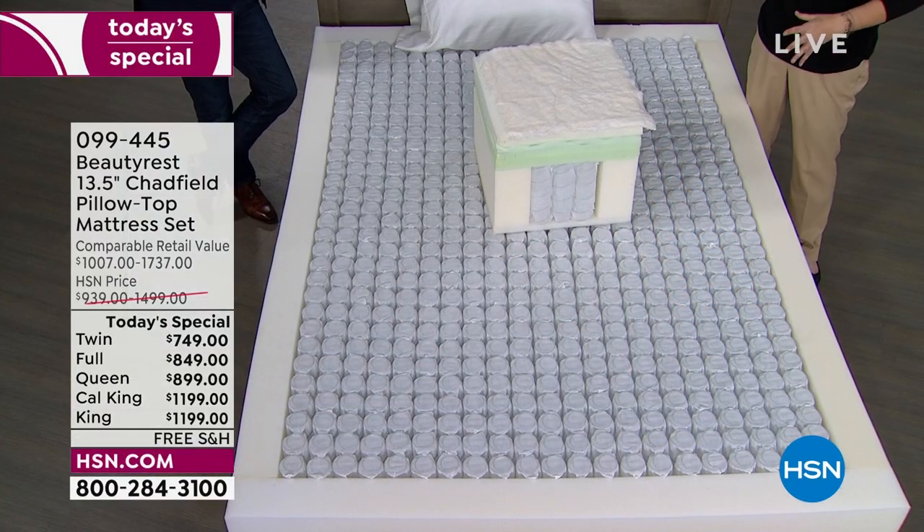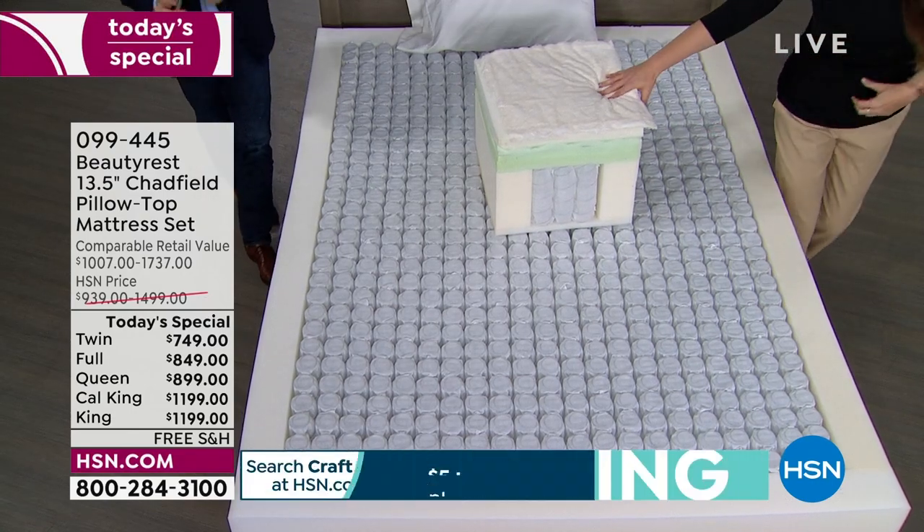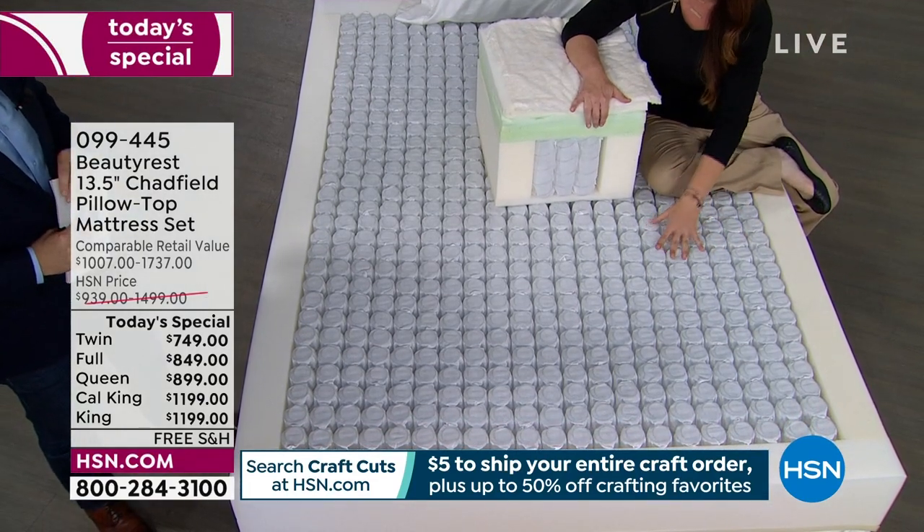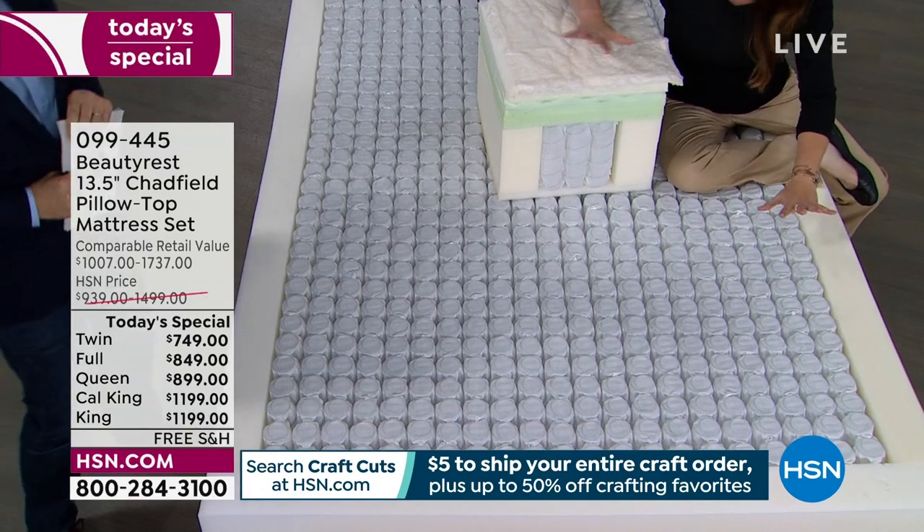If you wake up every morning feeling aches or pains, if you find yourself tossing and turning, if you have a sleep partner driving you crazy, or if you feel that waterbed effect — I highly recommend the Beautyrest Hospitality Collection. We are the trusted brand. 18 of the top 20 luxury hotels and resorts trust us — our mattresses are really the tanks of the industry. This is where all the magic happens.